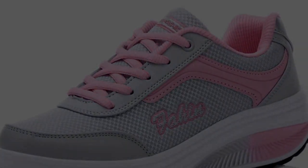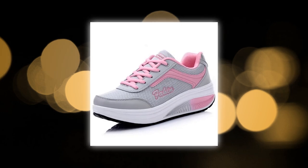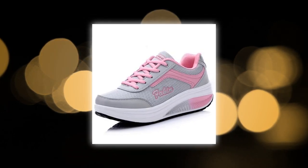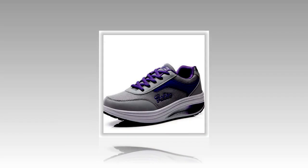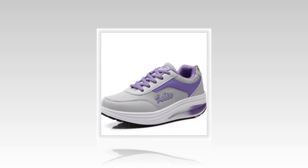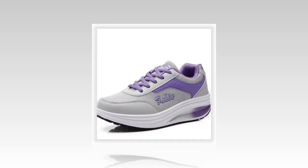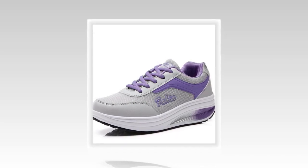Here are some quick shopping tips when looking for the best shoes for walking and standing all day. Proper fit: make sure the shoes fit well to avoid blisters and discomfort. Breathability: look for shoes with breathable materials to keep your feet cool and dry. Cushioning: ensure the shoes have good cushioning to absorb shock and reduce foot stress. Traction: anti-slip soles are a must, especially if you'll be moving on different surfaces.